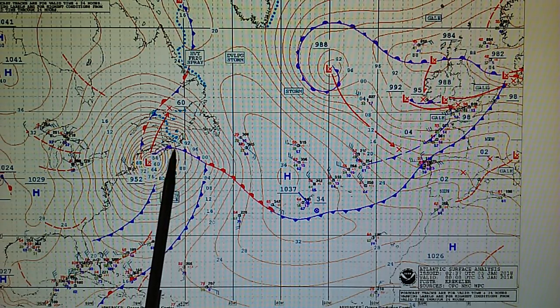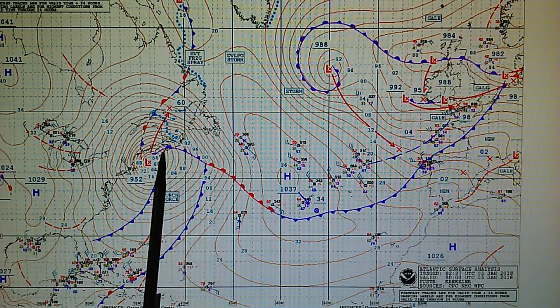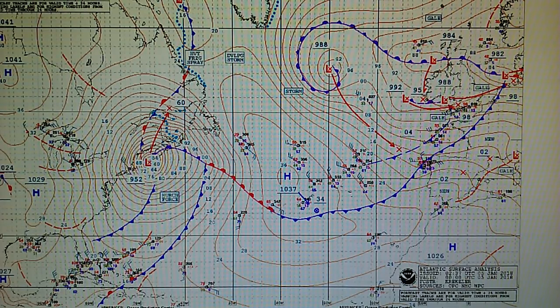Here we see a purple occluded front right in the middle of this hurricane-force system. This is a warm front overtaking a cold front. So where do we get warm air — descending air — in the middle of a giant hurricane-force storm? That's just not realistic, and this is not being discussed on television. The answer is that we have a transmitter forcing high pressure, causing the clockwise rotation and the right angle on this storm system — a warm front overtaking a cold front.